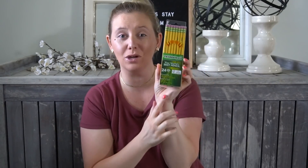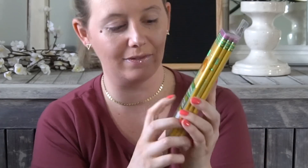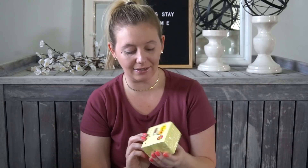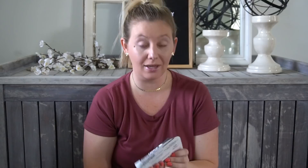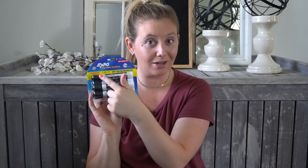They wanted a 24 pack of number two pencils of this specific brand - Ticonderoga. Then a multi-pack of three by three post-it notes, which are super cheap and there's five in here. And then they wanted a four-pack of black dry erase Expo markers. This one is actually cool because it was the same price as the four-pack but it has two bonus markers, so there's six in here instead of four.